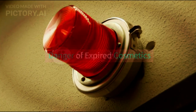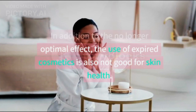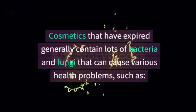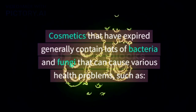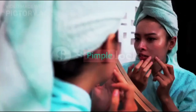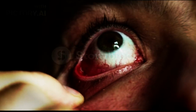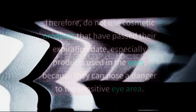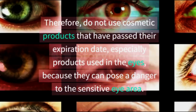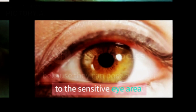Danger of expired cosmetics. In addition to no longer having an optimal effect, the use of expired cosmetics is also not good for skin health. Cosmetics that have expired generally contain lots of bacteria and fungi that can cause various health problems, such as pimples, skin rash, skin and eye infections, and stye. Therefore, do not use cosmetic products that have passed their expiration date, especially products used near the eyes, because they can pose a danger to the sensitive eye area.